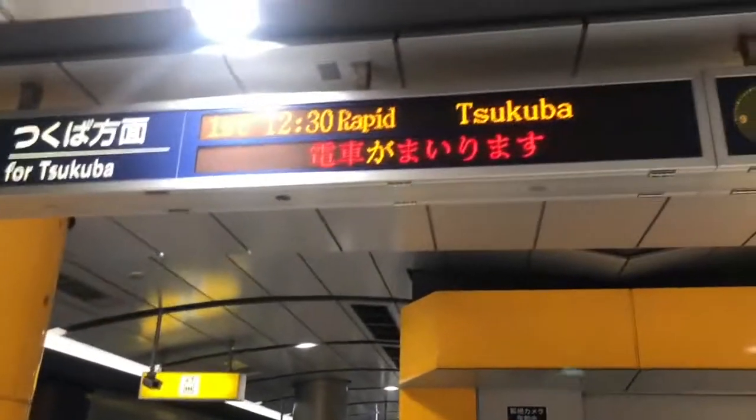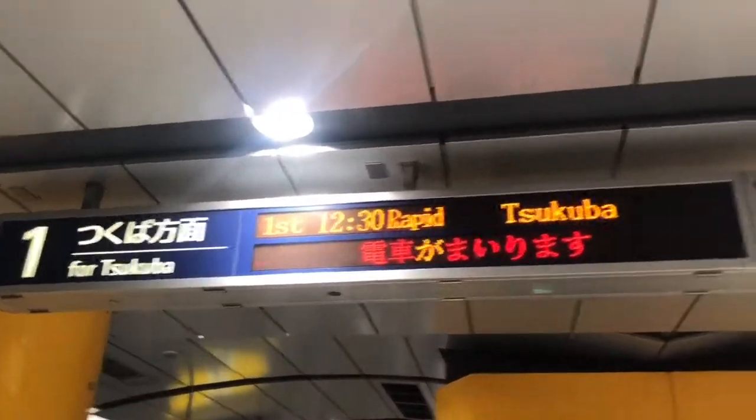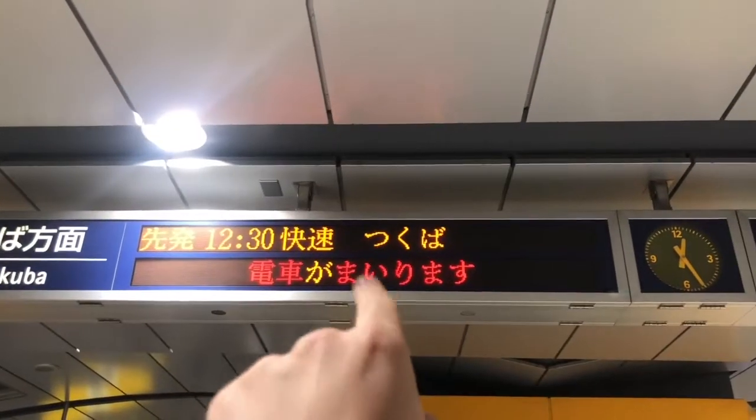Once you get to the platform, you're going to find your platform number. There you go — run for Tsukuba, and check your time. There you go — Tsukuba.